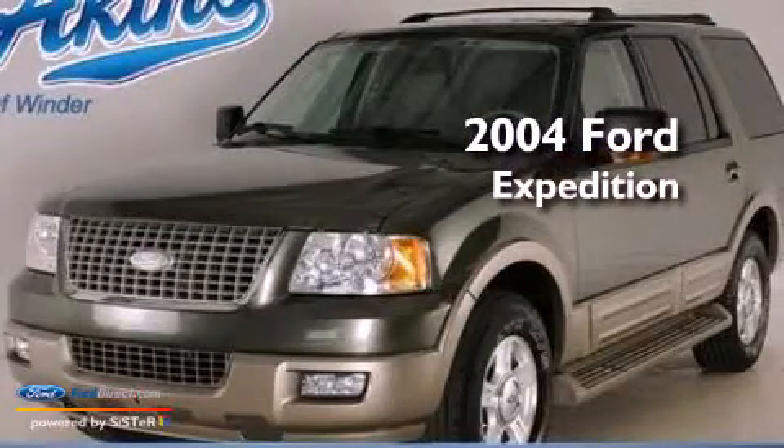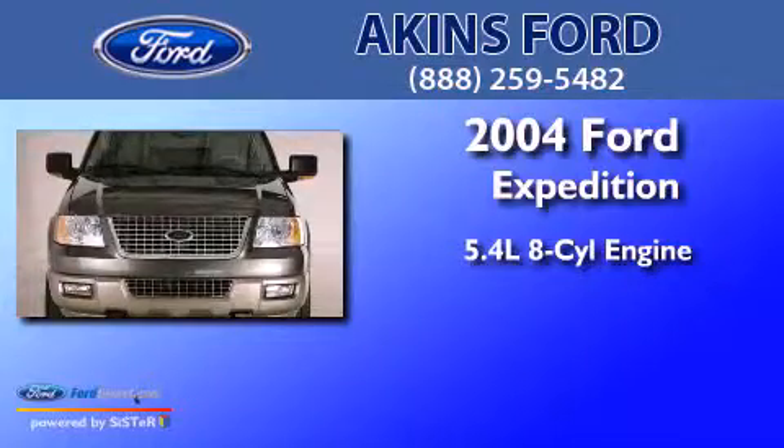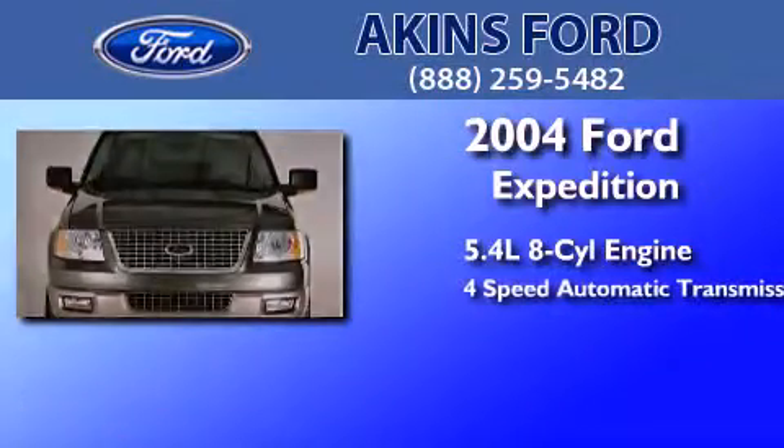This is a 2004 Ford Expedition. It features a 5.4 liter 8-cylinder engine and a 4-speed automatic transmission.